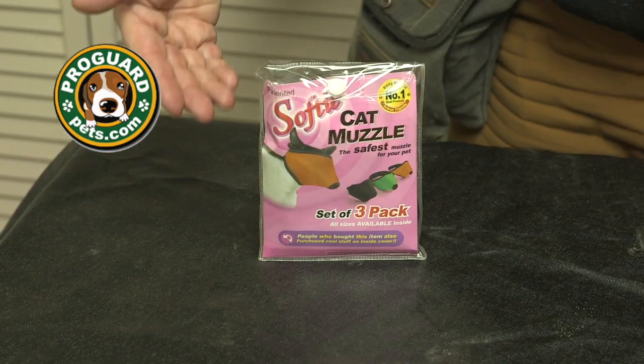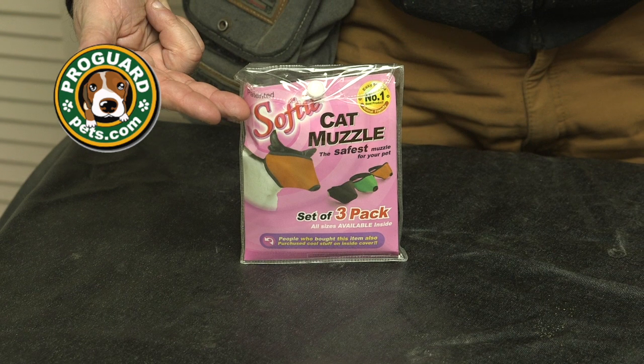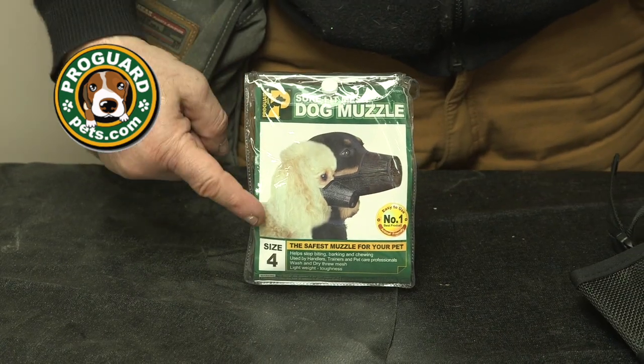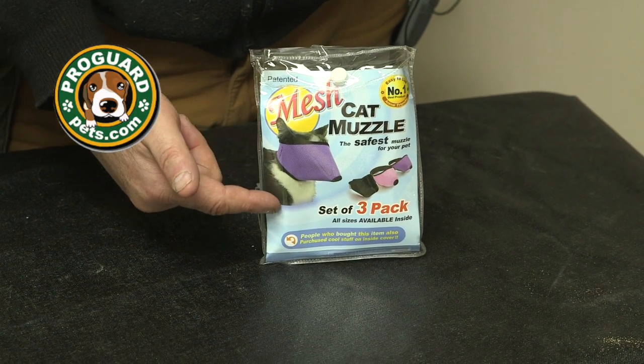This product is used by veterinarians, pet professionals, grooming shops, and humane societies all around the country. So I want you to check out our line of short-nosed dog muzzles, one size fits all, and our other line of the Sure-Fit Softie muzzle for cats, the set of three, the Sure-Fit muzzle for dogs set of eight, and the mesh cat set of three.